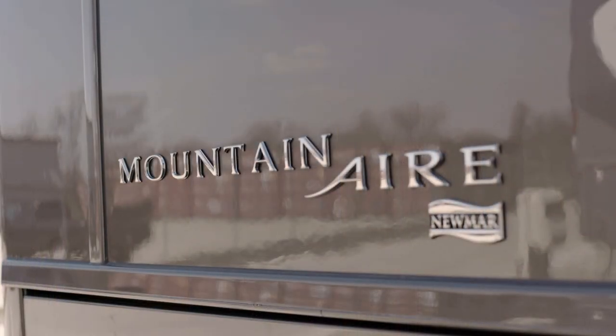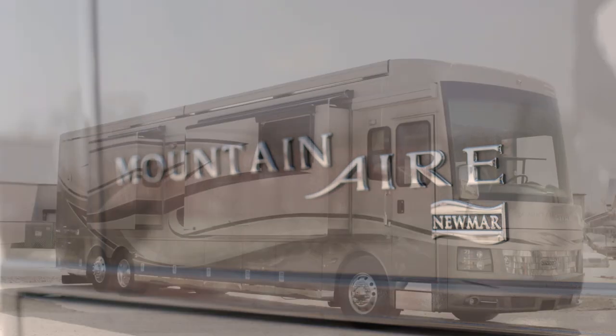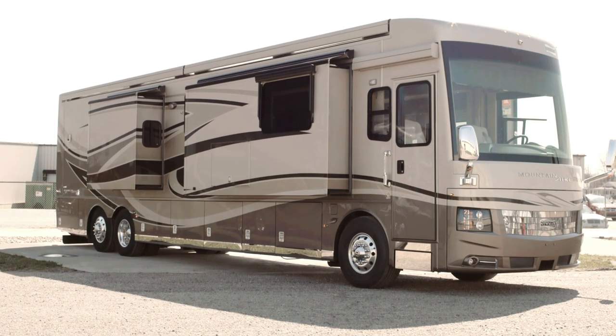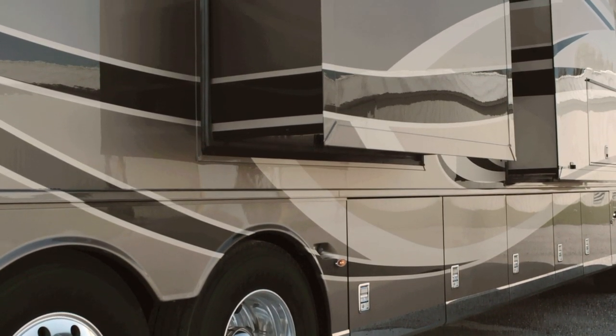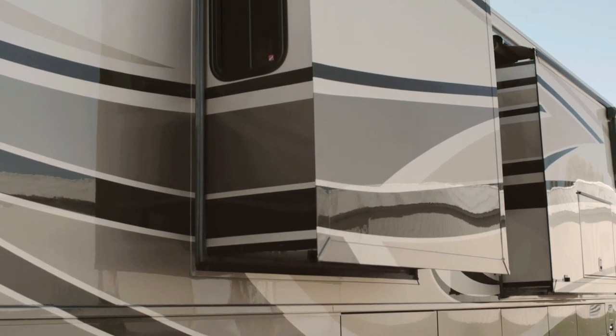Mountaineer offers eight floor plans, seven of which measure 45 feet in length, while the recently introduced 4018 is just 40 feet long. Today we have floor plan 4579 on hand, a new layout with a bath and a half and three power slide outs, including a full wall slide.